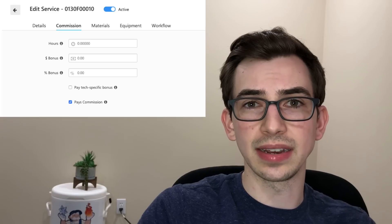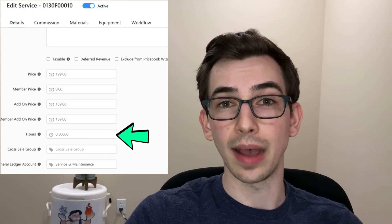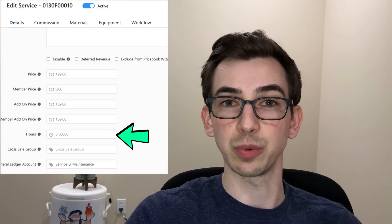Price book — hours and minimum labor time moved on the price book. Previously you would go under the commissions tab to find the hours assigned to a certain task, and they moved that to the details tab, which is the main tab. When you first click in, that's where you are by default. So if you're looking for that, that's where it was — they moved it.